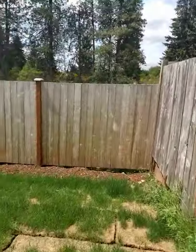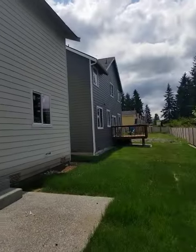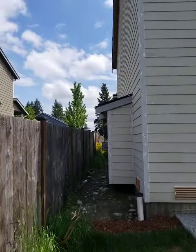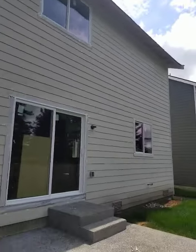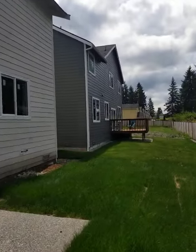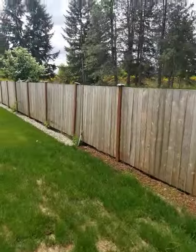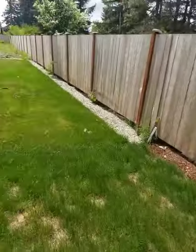You do have a decent-sized backyard — I'd say it's probably 20 to 25 feet to the fence, maybe more like 30. There is somebody living in the house next door. The fact that there's no fence makes me think the builder is probably not planning to build one in between.